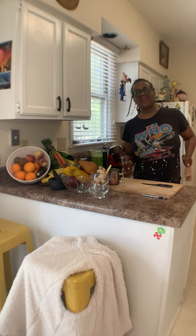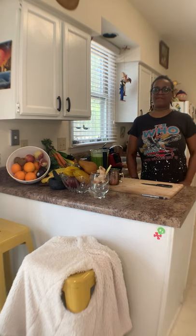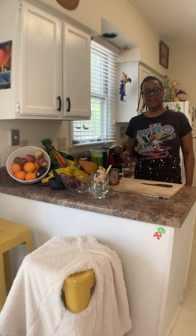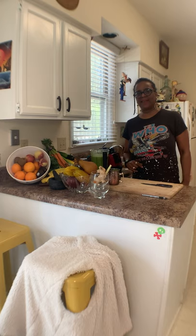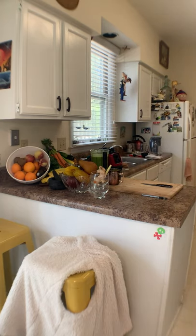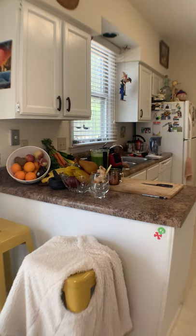Thank you so much for celebrating my birthday with me. Have a blessed day — I'm going to take the dogs hiking. Just have a blessed day and stay safe.